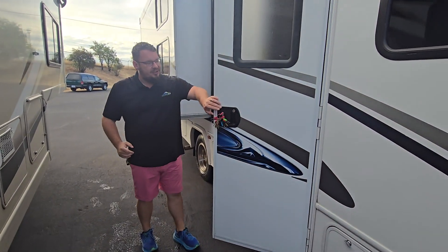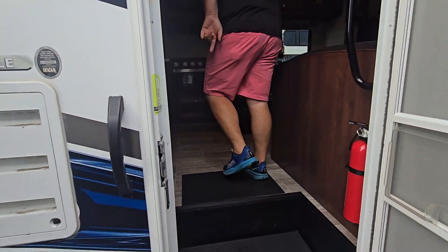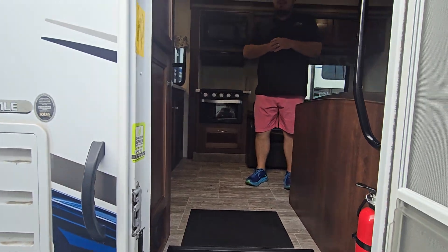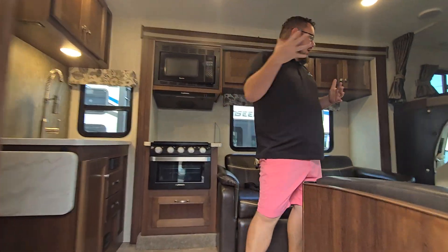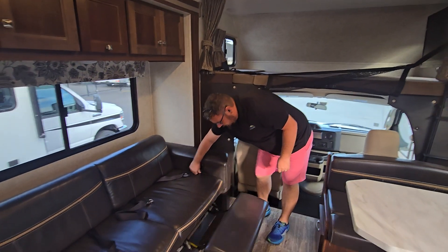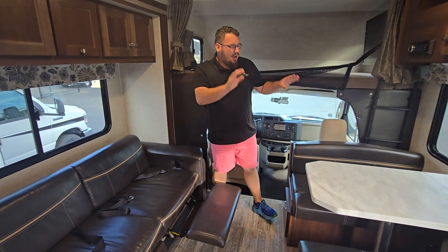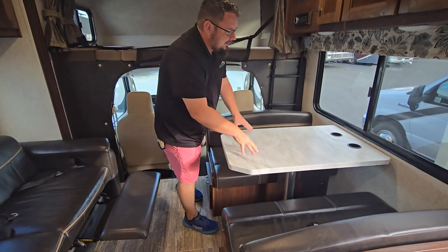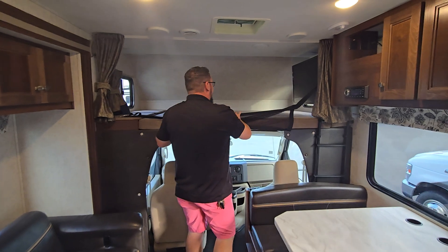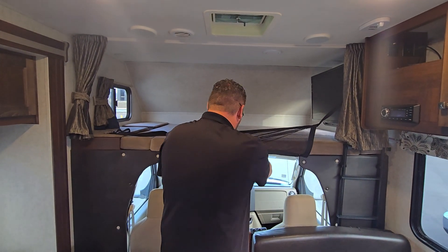Let's take a look at the interior and what the floor plan has to offer. Stepping in right at that middle entryway, you have auto leveling and battery disconnect. Great layout — you're going to have your reclining seats, seatbelts for additional seating arrangements, and your face-to-face dinette that converts into a bed and also serves as seating for passengers. There's an overhead bunk with a TV that swivels out, a safety net, and a removable ladder that attaches right here.